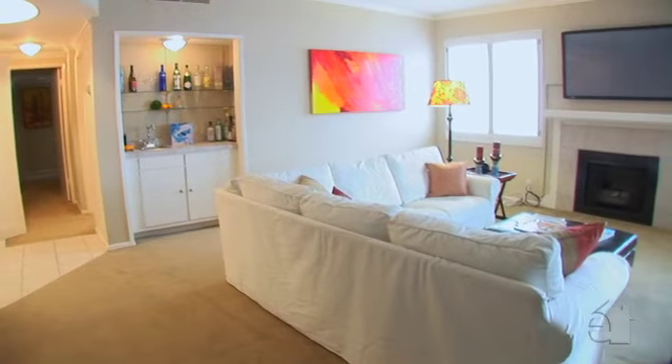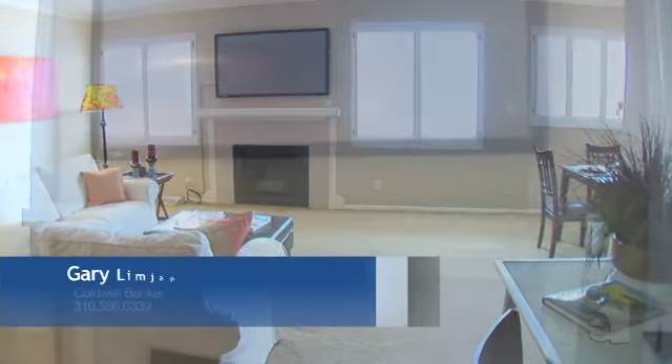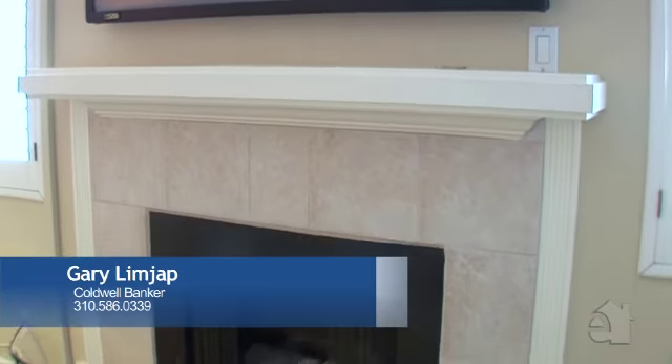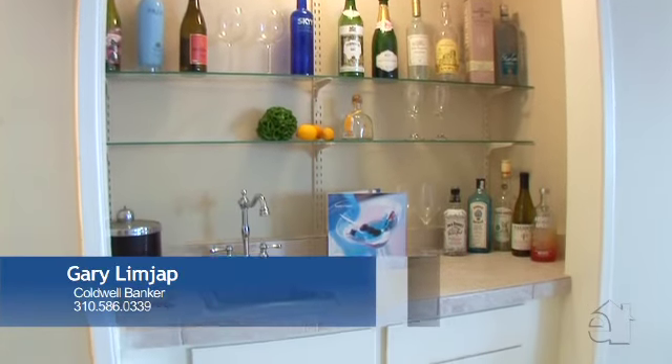A fireplace creates a warm atmosphere in the inviting living room. A wet bar offers refreshment.